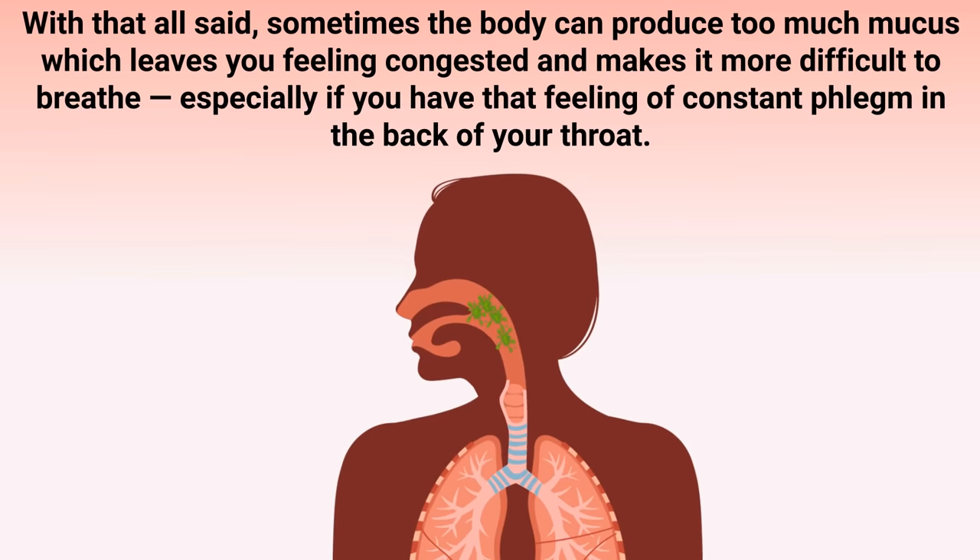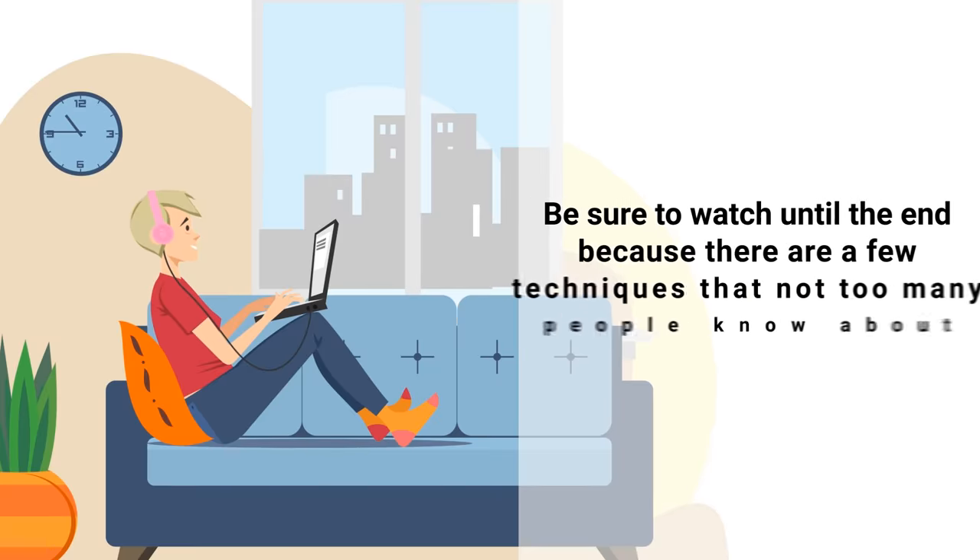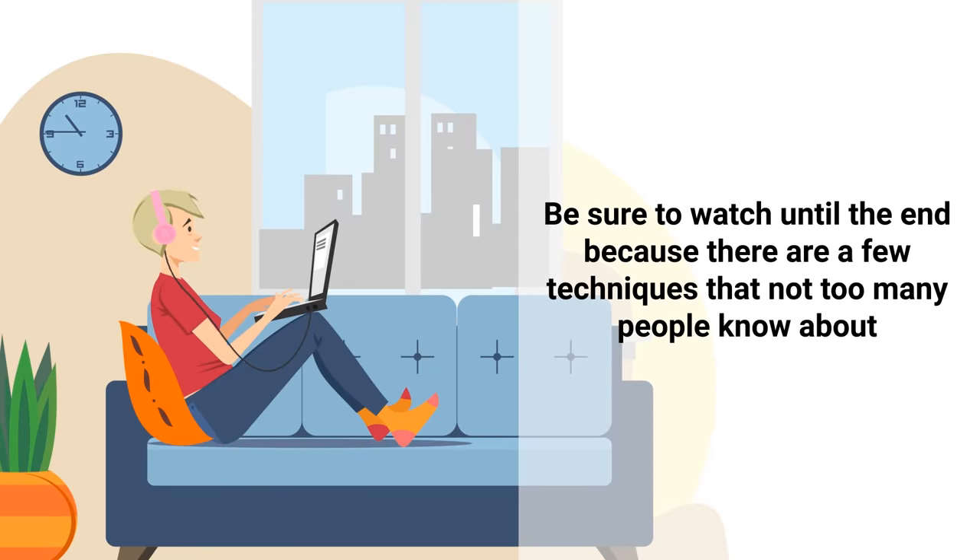Sometimes the body can produce too much mucus, which leaves you feeling congested and makes it more difficult to breathe, especially if you have that feeling of constant phlegm in the back of your throat. In this video we are going to talk about some of the easiest and most effective ways to get rid of that nagging feeling. Be sure to watch until the end because there are a few techniques that not too many people know about.